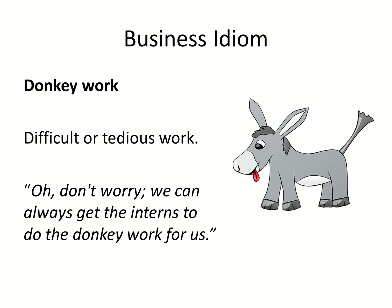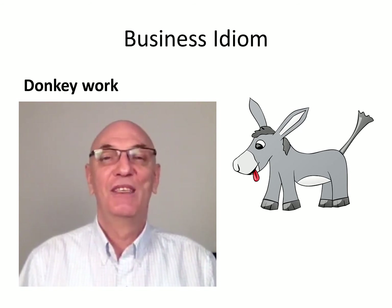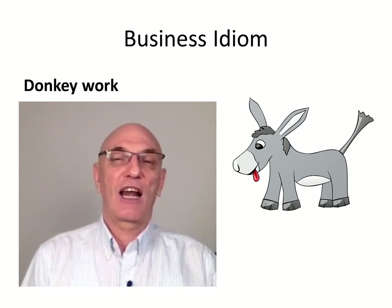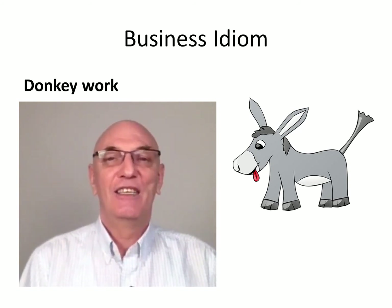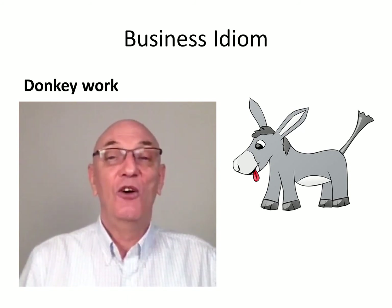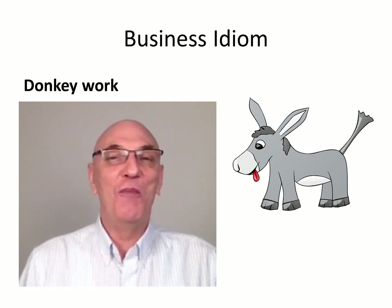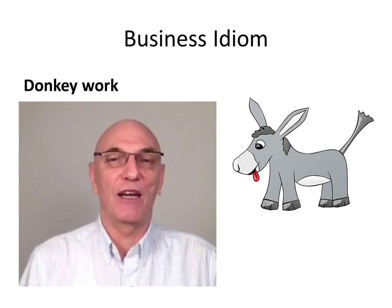Our third idiom is to describe a person. And the phrase is 'a nasty piece of work.' Now 'nasty' means something that's not nice, and 'a piece of work' is something you have to do. Now put together, if you describe somebody as a nasty piece of work, it means they're not your friend - they're the person in the office that's always telling the boss you made a mistake or that you didn't do something. They're always trying to get ahead at your expense. So that's definitely a nasty piece of work. I hope you don't have this kind of person in your office.